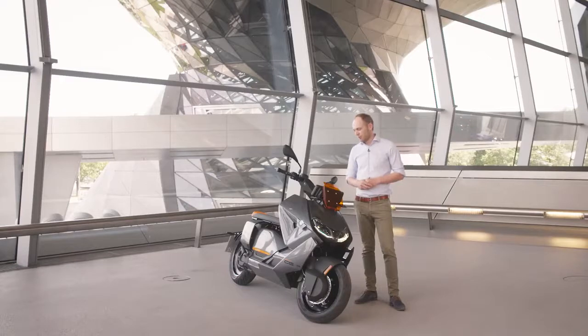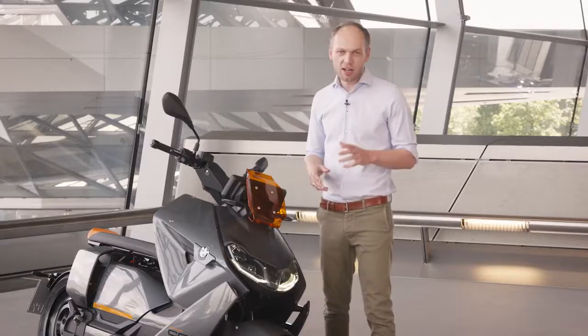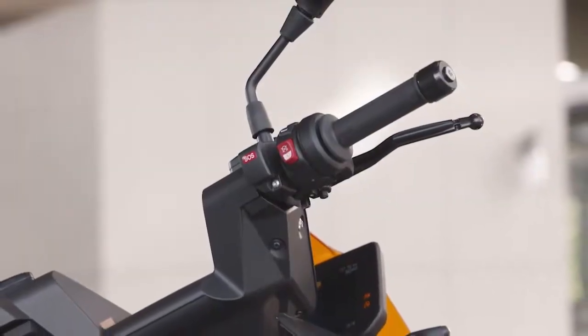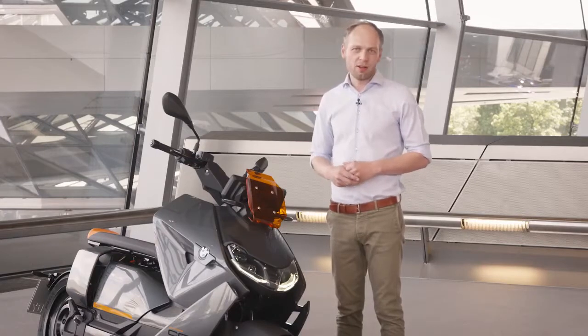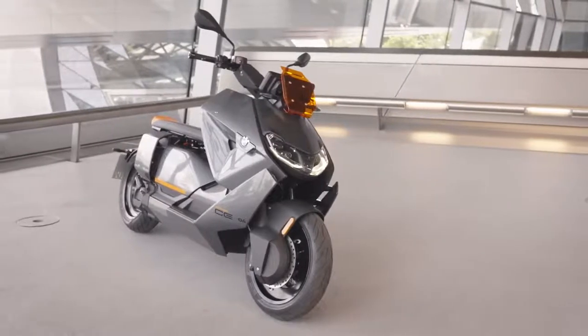You can see we have 3D map navigation live here on the screen, and this helps you to get around in the city. We also have a lot of safety features here in the CE04, which is e-call — the emergency call. If you have a crash with the scooter, it automatically informs the ambulance so that there is no time lost for assistance.